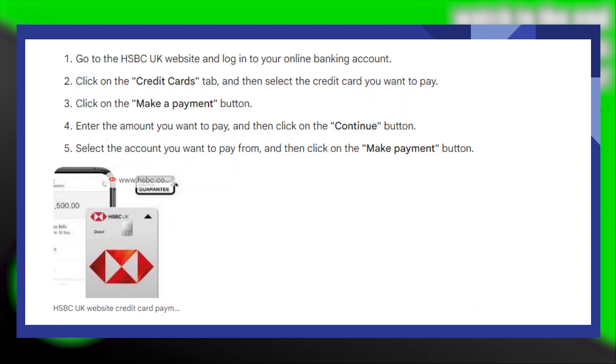Go to the HSBC UK website and log in to your online banking account. So here, click on the credit cards tab and then select the credit card you want to pay.